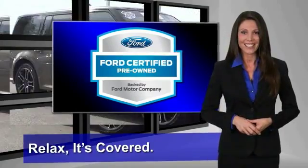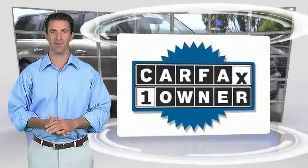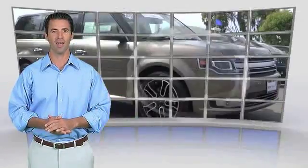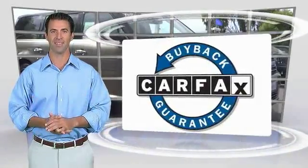See your dealer for details. This is a one-owner vehicle with the Carfax Vehicle History Report. Be sure to find a complimentary copy of this report online or contact the dealership. This vehicle qualifies for the Carfax Buyback Guarantee.